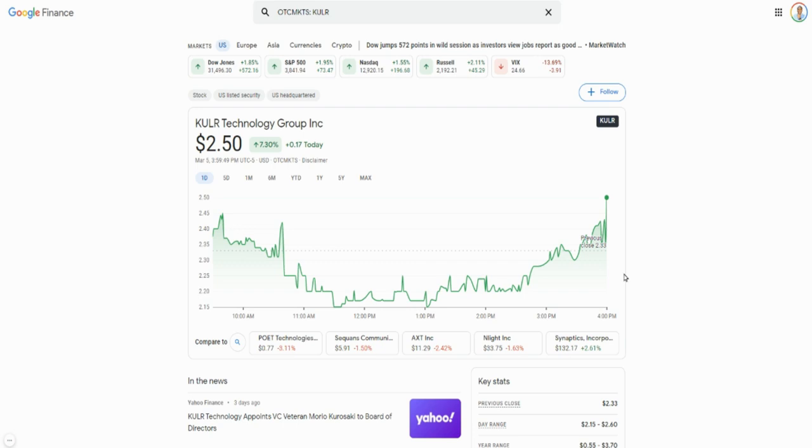There's a good catalyst out there that's supposed to drive the price of this stock up — the rover that just landed on Mars has Cooler Technology on it protecting the battery that's going to power the rover on Mars. I like this one for long term. Ticker symbol is KULR.